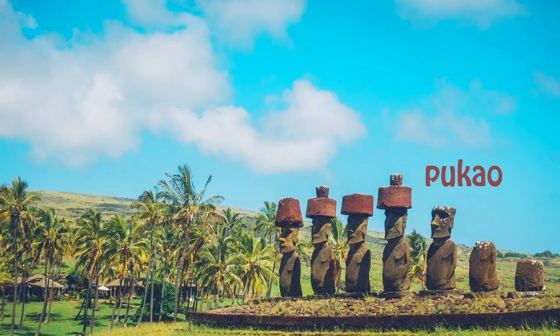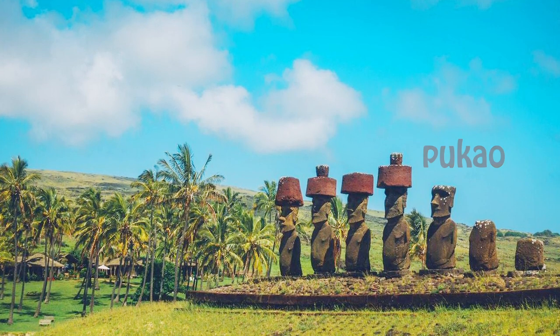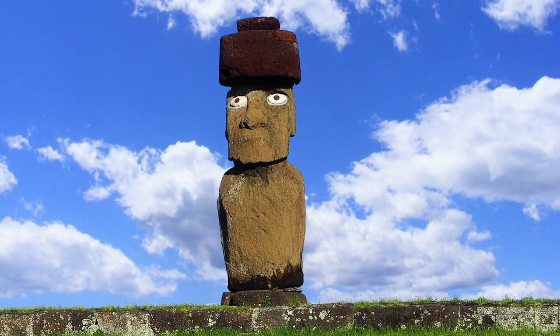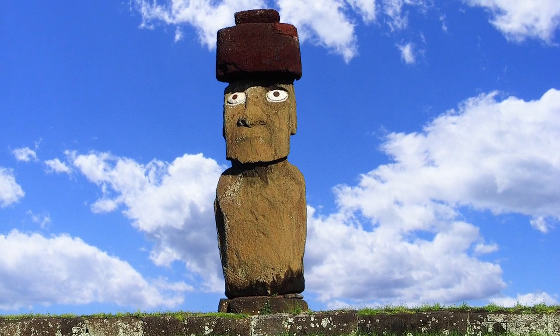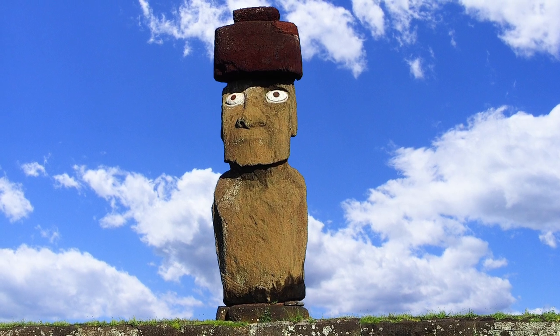What looks like a red hat can be seen on some Moai, but it's now thought to represent hair, as the Rapa Nui men of high status would typically wear their long hair in a bun on top of their heads. Interestingly, these Pukau, as they are known, were a much later addition, probably added to certain Moai with higher importance. Also added to higher status Moai were coral eyes, which were placed into the eye sockets of some Moai.